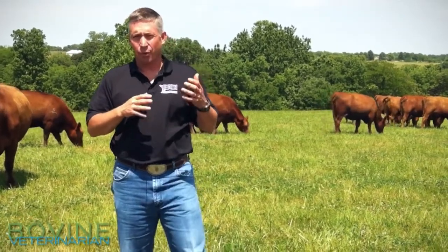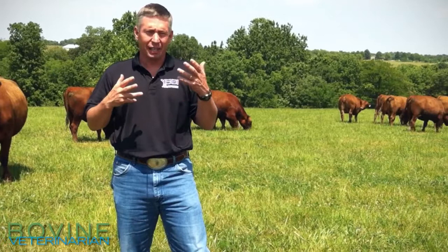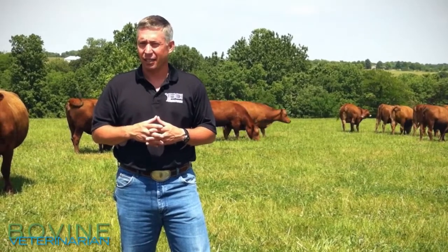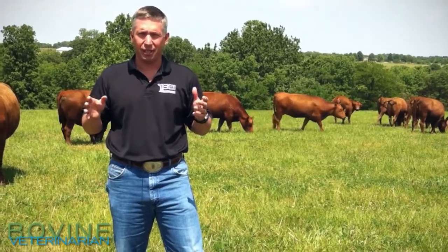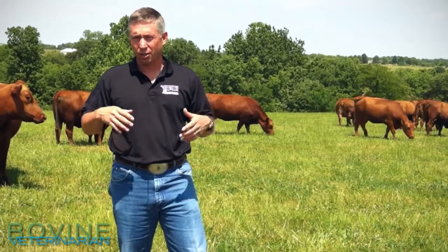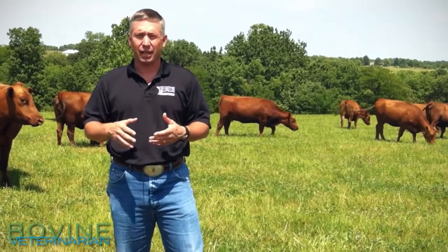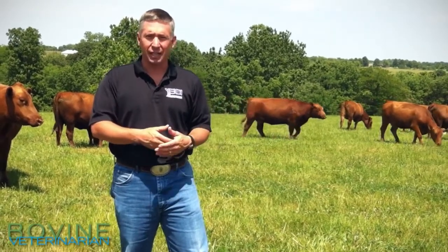When you receive those calves into a feed yard, the most common call that I get is somebody will say it's an 80 degree day, none of the other cattle are panting in the feed yard, and these calves that I just brought in from Southwest Missouri or Southeast Kansas are panting and they're heat stressed. Generally that's the first clinical sign that we'll see.